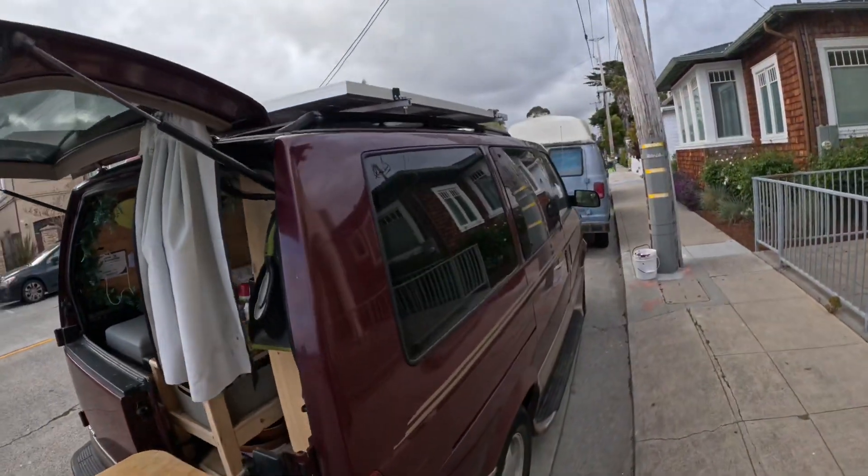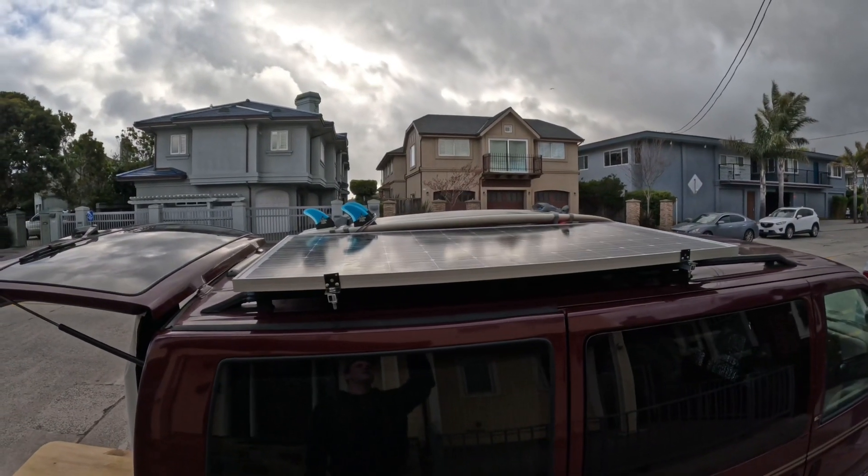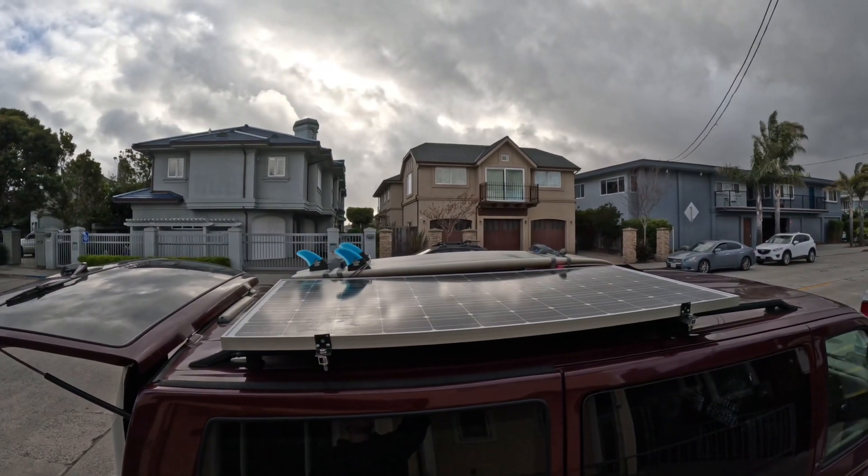And last but not least is the solar panel setup. I've just got a 200-watt single panel, and enough room to fit the surfboards on there as well.